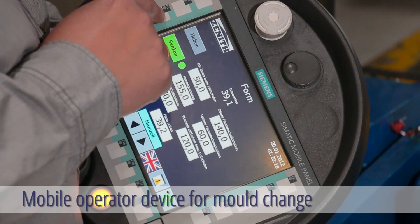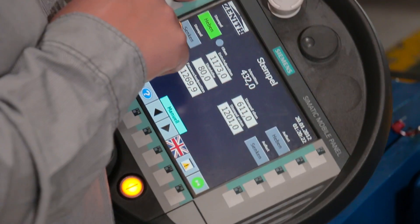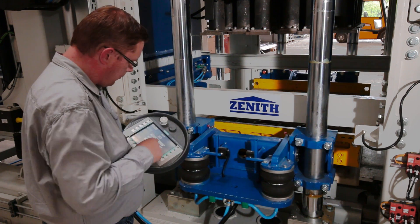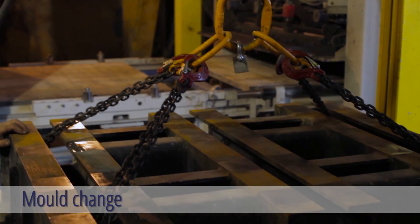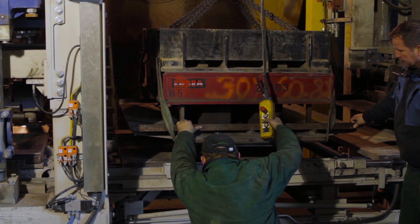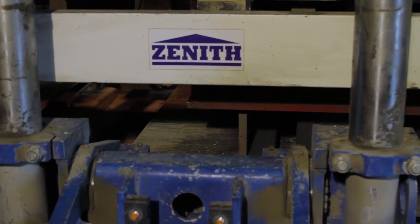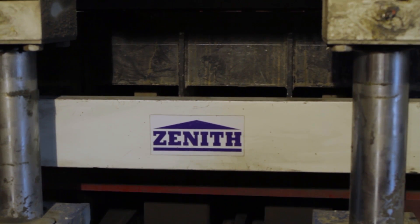The additional mobile operator device simplifies the mold change and offers support for maintenance works. The fully automatic mold change is realized in an easy and effective way. All required parameters are saved in recipes. The mold is transported to the machine by a slide conveyor and mold and plungers are interlocked pneumatically.